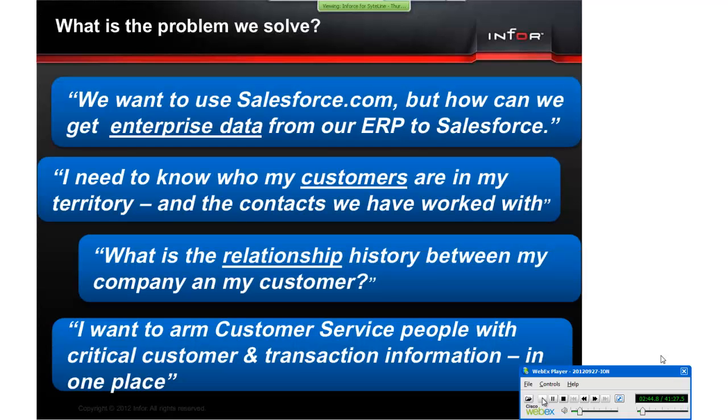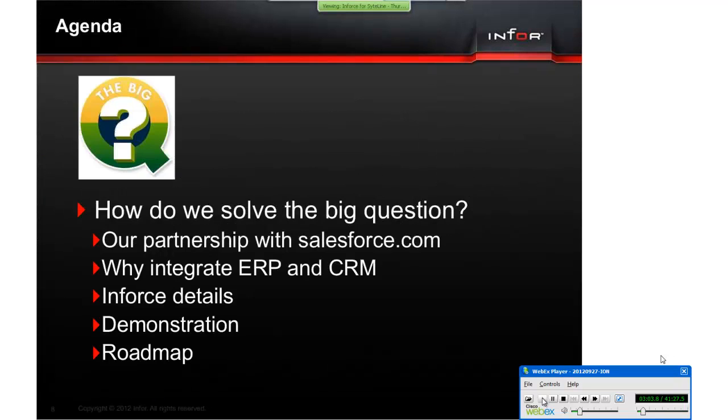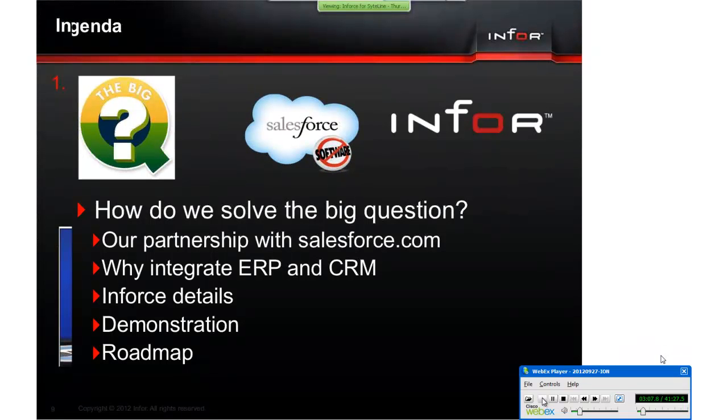Many of you have asked us to help give your sales team the complete view of their customers in one place. During this presentation, I will show you how we help our customers get a 360-degree view of their customers.